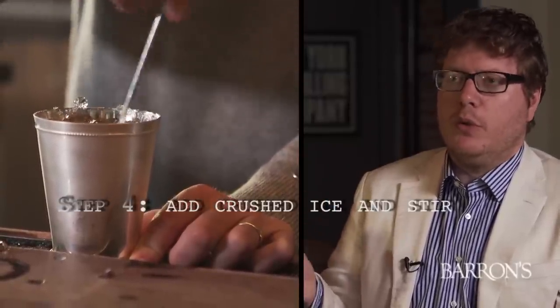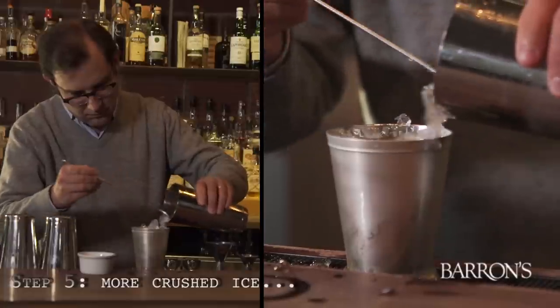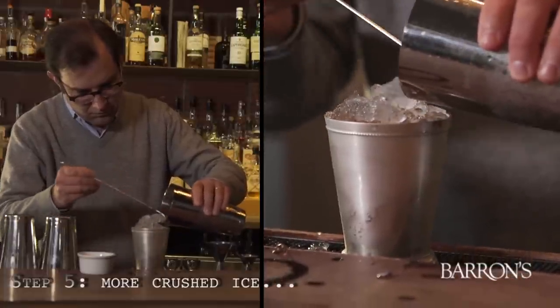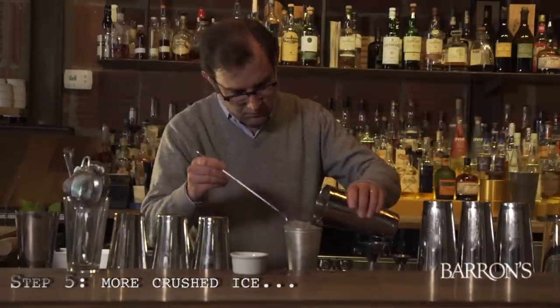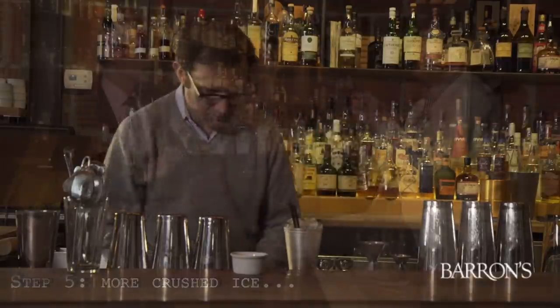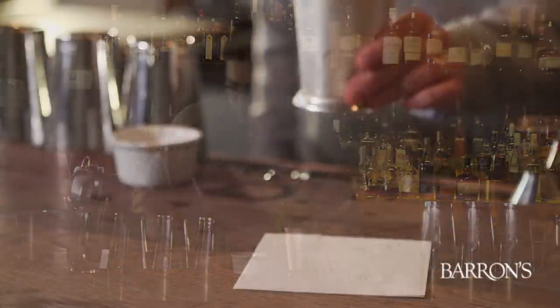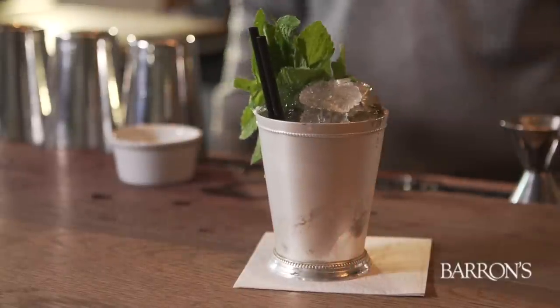It has a beautiful sheen. Step five: put on some more crushed ice because some of it will have diluted and melted down, so just add a little bit more. It has a beautiful dome. Garnish with some fresh mint sprigs and two straws. Presentation is almost as important as taste. Step six: enjoy. To the winner! Cheers.